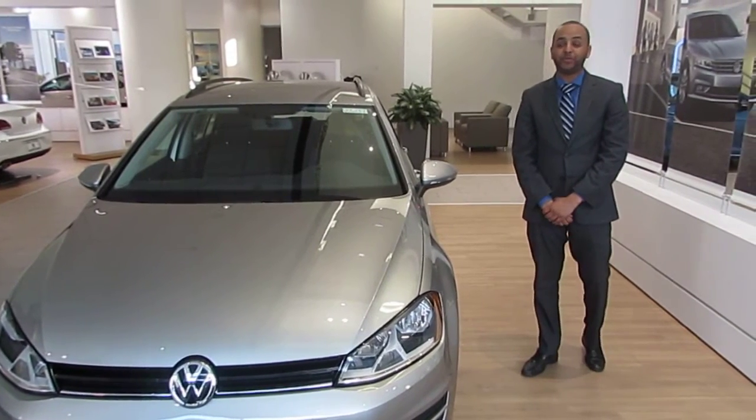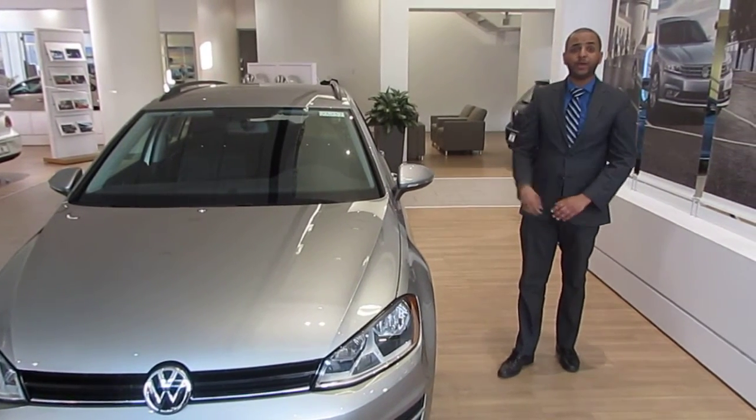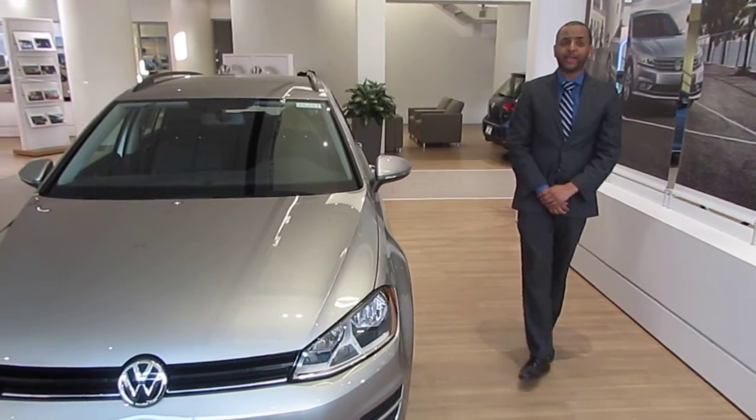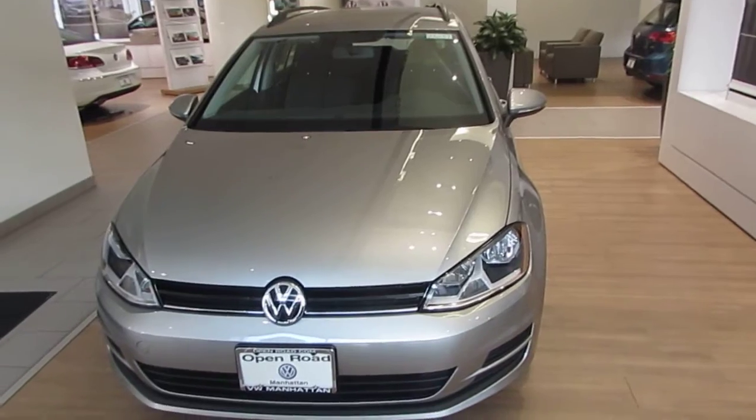Hello, it's Roger here from Open Road Volkswagen of Manhattan. Just wanted to make a quick video for you on our 2016 Golf Sport Wagon S. This is the entry level model to this vehicle.